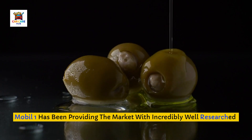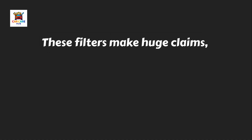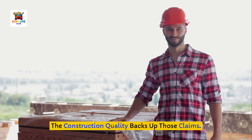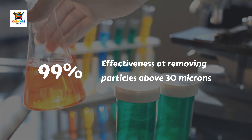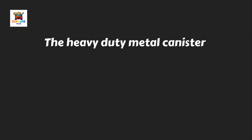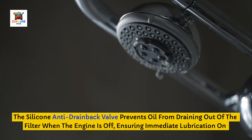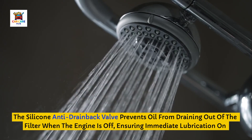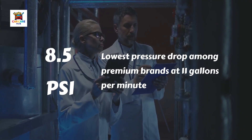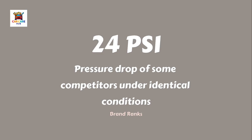Number three: Mobil 1 Extended Performance. Mobil 1 has been providing the market with incredibly well-researched oils for decades, and their extended performance oil filters match that engineering focus. These filters tout one full year of guaranteed protection if paired with Mobil 1 synthetic oil. The construction quality backs up those claims. Mobil 1 Extended Performance filters use synthetic blend media that's 99% effective at removing particles above 30 microns. The heavy-duty metal canister can withstand nine times normal engine pressure. Independent flow testing showed Mobil 1 filters demonstrated the lowest pressure drop among premium brands at just 8.5 PSI at 11 gallons per minute, compared to some competitors hitting 24 PSI under identical conditions.